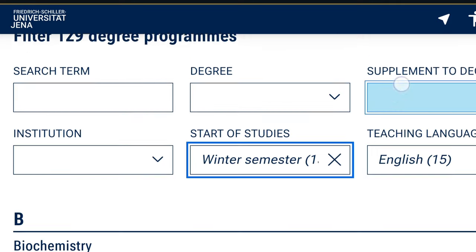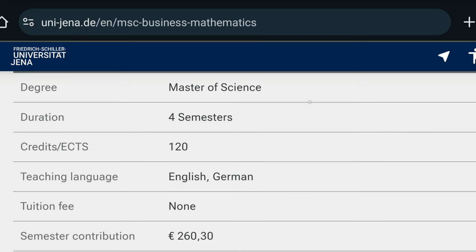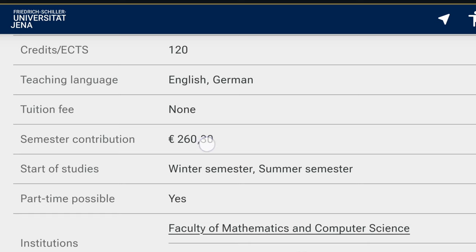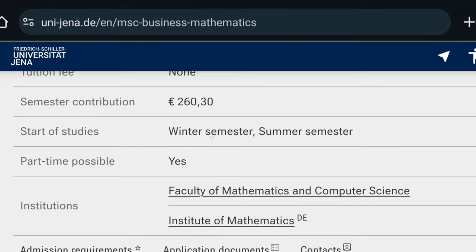When you are ready to make your application, just click on the program you are interested in and you will see the information. You can see here that there is no tuition fee associated with this study, and that the semester contribution is 230 euros per semester. The start of study for this program is possible for either the winter or the summer semester.